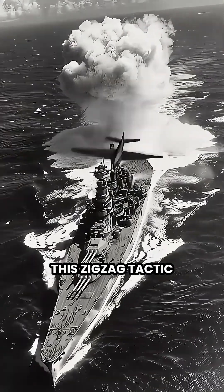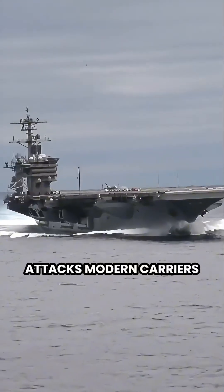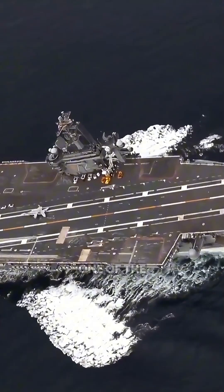During World War II, this zigzag tactic saved countless carriers from Japanese submarine attacks. Modern carriers still use it because submarines remain one of the biggest threats.